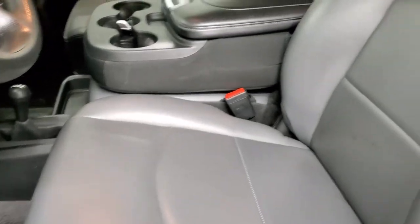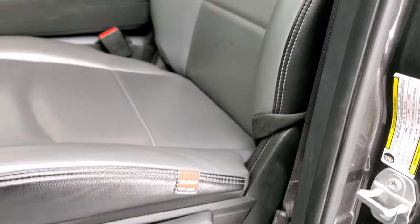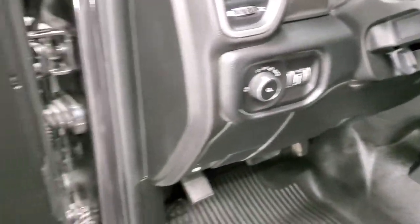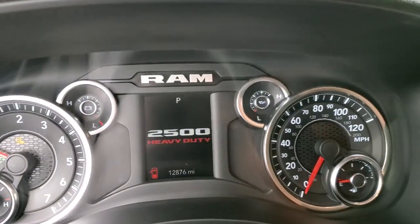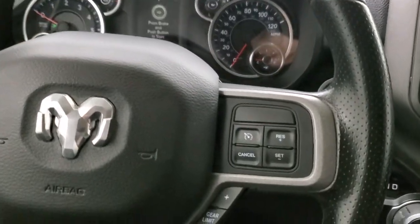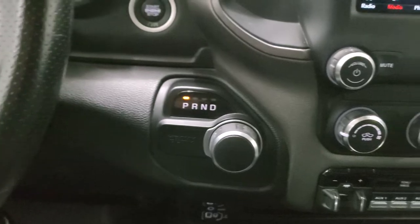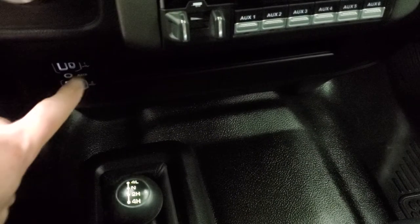Inside, the Tradesman package gives you the work-grade vinyl interior in a gray and black combo, with rubber floors, auto headlamps, power windows, power locks, and power mirrors. There are 12,876 miles on the odometer. The instrument cluster is very nice and clean. The steering wheel is in nice shape with cruise controls on the right and gear selector on the right. Bluetooth and information center controls are on the left. It has the 8-speed automatic transmission, 4x4 shifter on the floor, an auxiliary port, 2 USBs, and 2 USB-Cs.